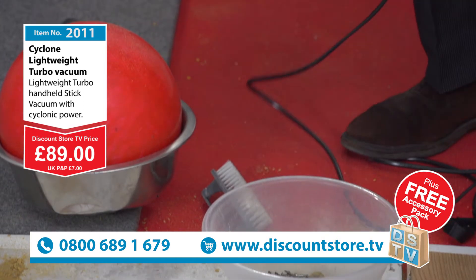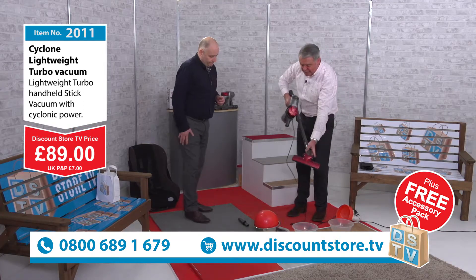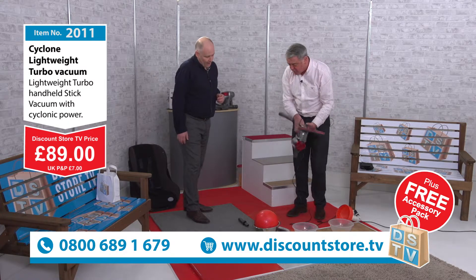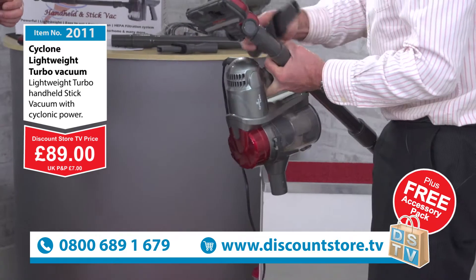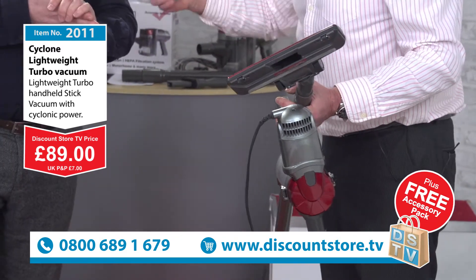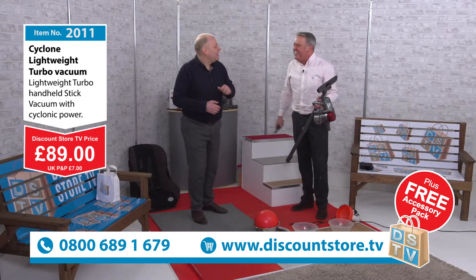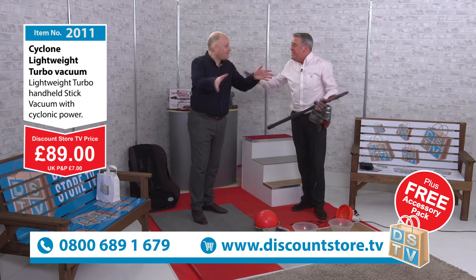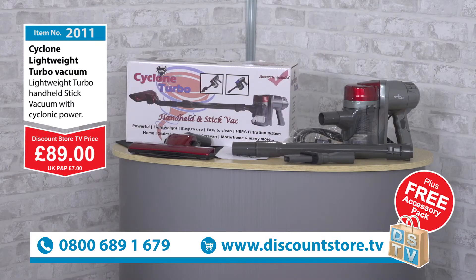So quickly, what are you getting? You're getting the main unit, you get the stick which is adjustable, you get the head, it comes in a trendy colour, you get the tool, it comes with a bag to put it all in, it comes with a guarantee, and it comes in a box. 89 pounds - jump on the phone, 0800 689 1679.